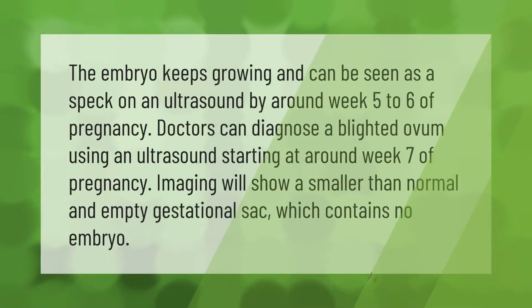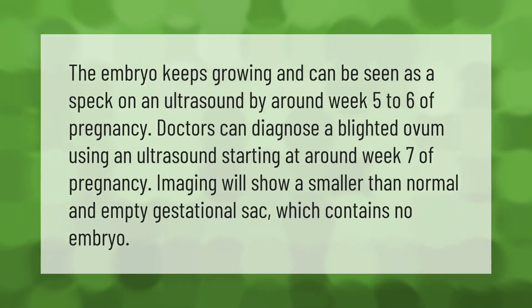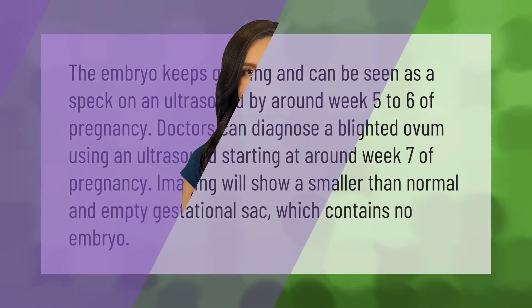The embryo keeps growing and can be seen as a speck on an ultrasound. By around week five to six of pregnancy, doctors can diagnose a blighted ovum using an ultrasound, starting at around week seven of pregnancy. Imaging will show a smaller than normal and empty gestational sac which contains no embryo.